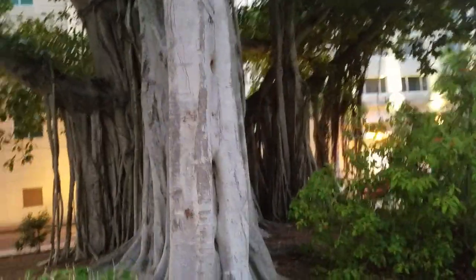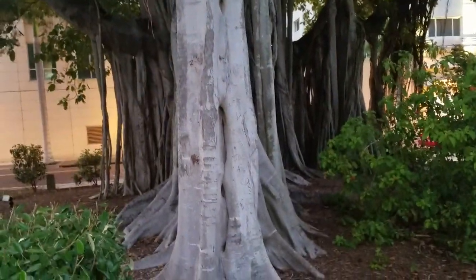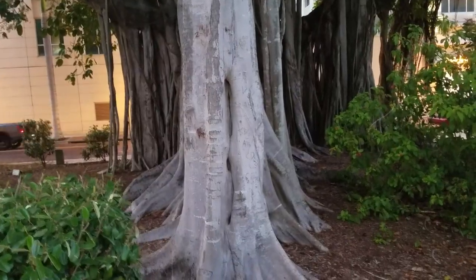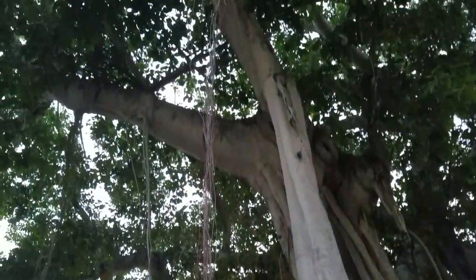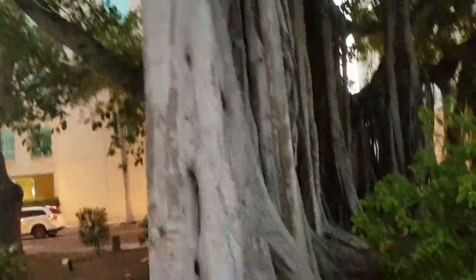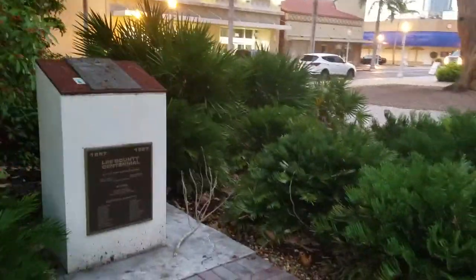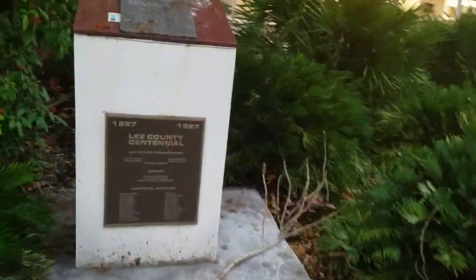Walking around the back end, you can see it has this three-level look. We're now facing due north and this is growing directly south. You can see these roots want to anchor themselves into the ground and make this thing continue to grow, but I'm sure someone will come and trim those in the future.